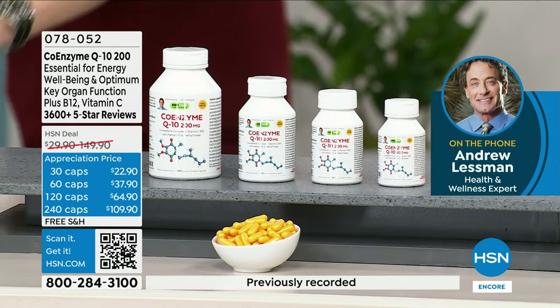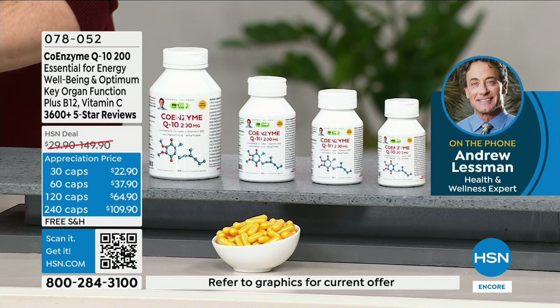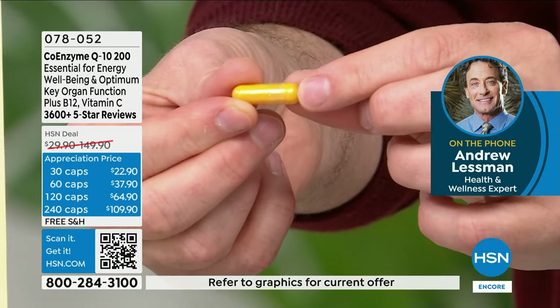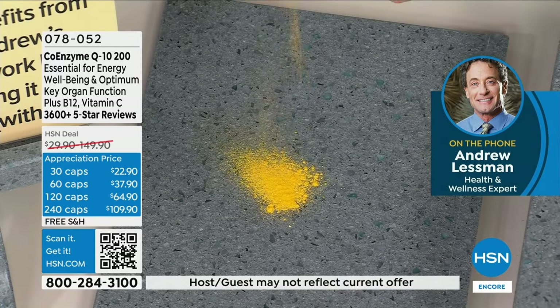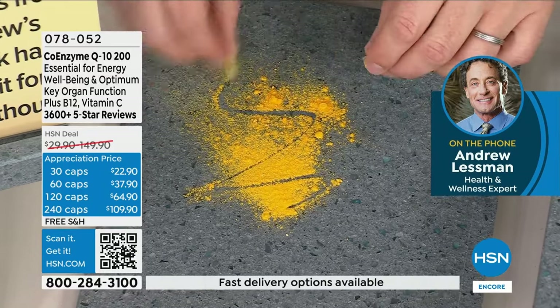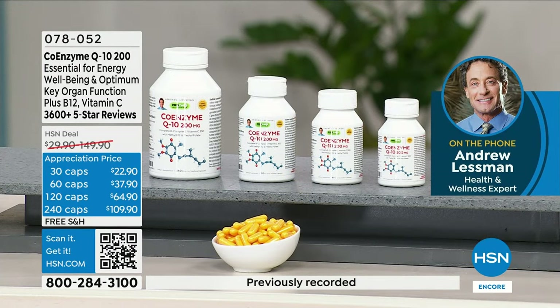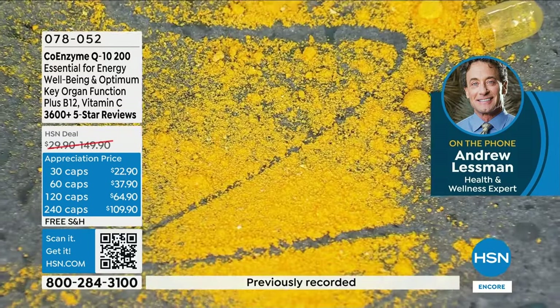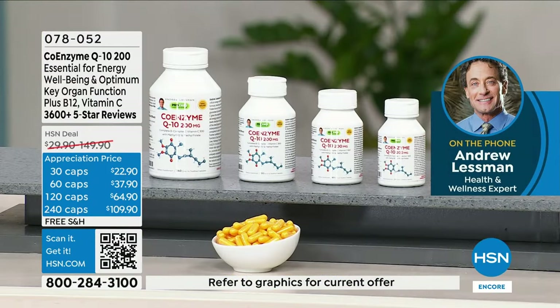CoQ10 is remarkable not because I say it is, but because of the role it plays in our body. Unfortunately, our bodies do not make much of it, and as we get older, we make much less — no wonder fatigue is so common. Many drugs affect CoQ10 levels: statin drugs for cholesterol dramatically lower CoQ10 levels, drugs for osteoporosis (bisphosphonates) lower CoQ10 levels, antidepressants lower CoQ10 levels, and beta blockers commonly given for blood pressure or heart rhythm issues lower CoQ10 levels.